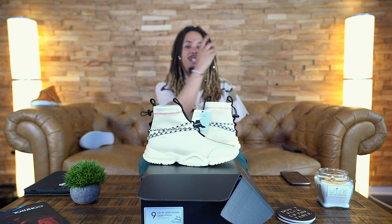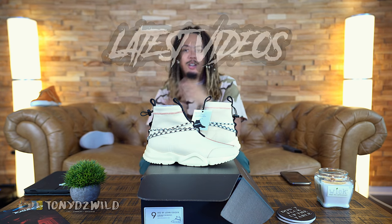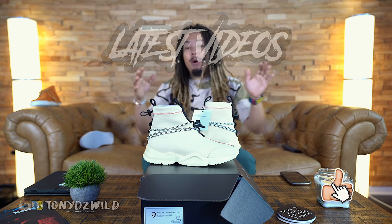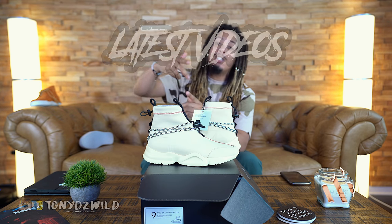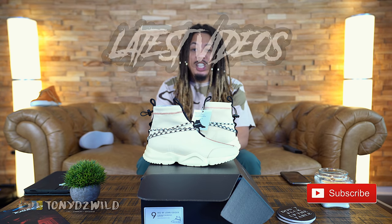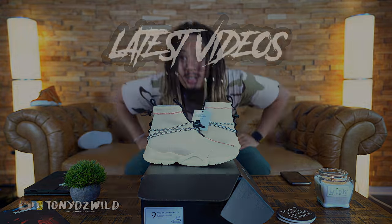I hope you guys enjoyed the video, man. Check out the videos on the side, check out the channel. I hope you guys enjoyed this video — make sure you slap a like, comment down below, subscribe to the channel if you're new. It's your boy Tony D2 Wild, I'm checking in and I'm checking out. Peace.